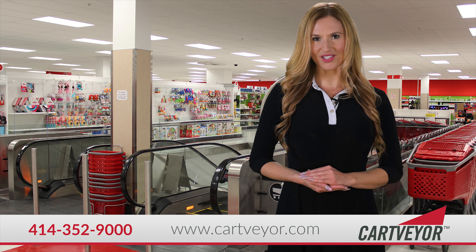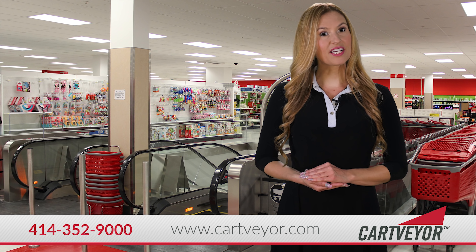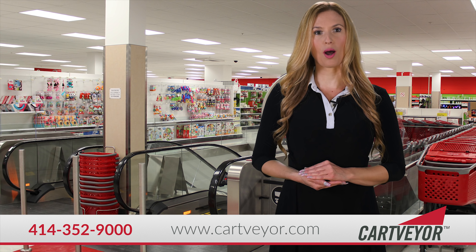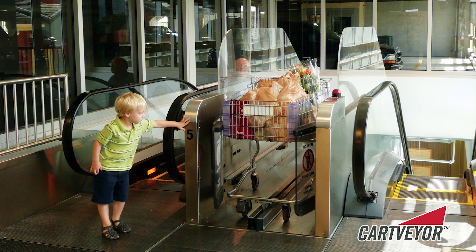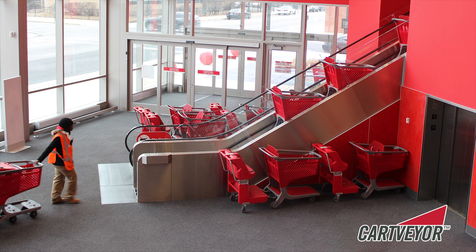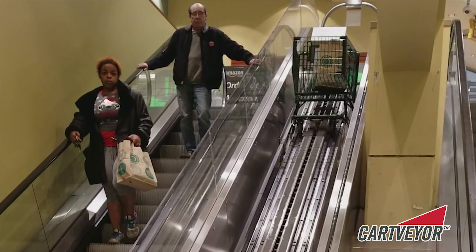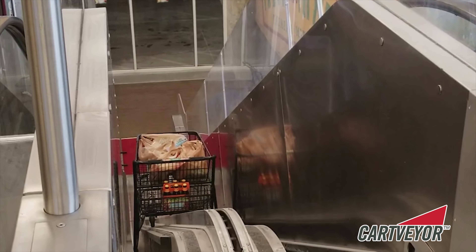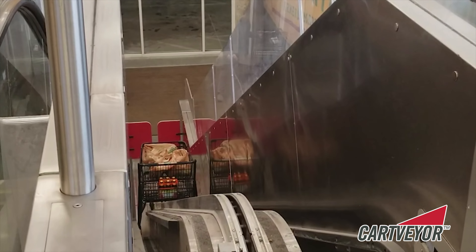Have you heard of shopping cart conveyors? Do you have a multi-level retail or mixed-use development location that requires your customers to move shopping carts between levels? Flow Industries Shopping Cart Conveyors, or CartVeyor, is the solution. CartVeyor allows customers to easily move between retail floors or effortlessly return to a parking structure with their daily purchases.